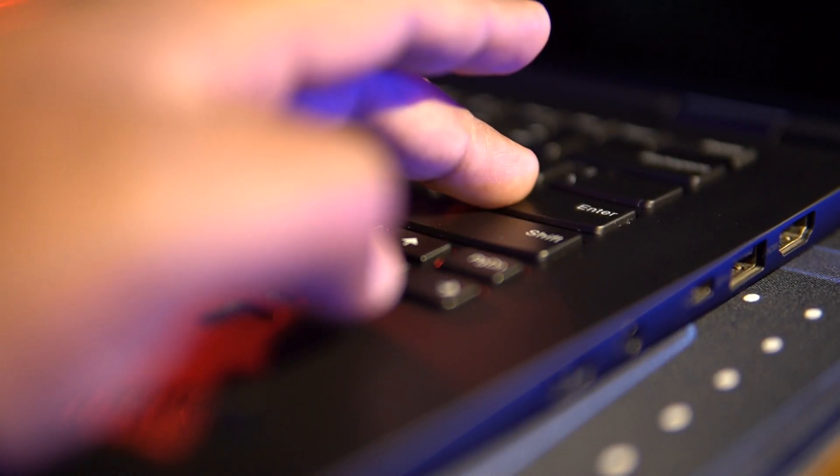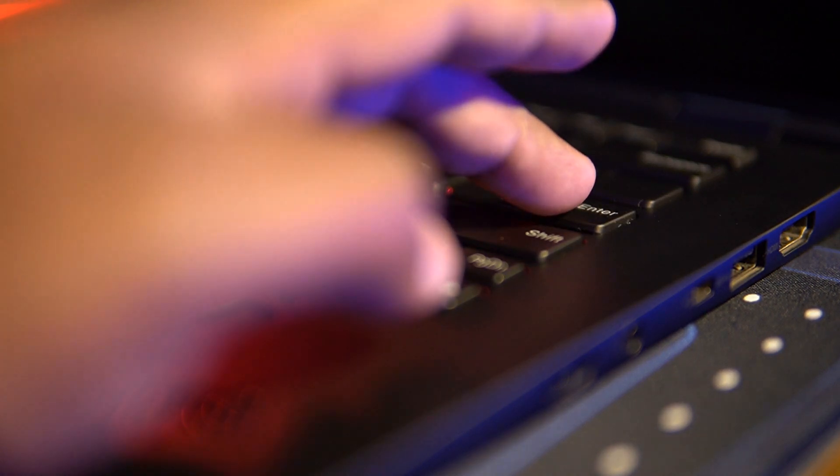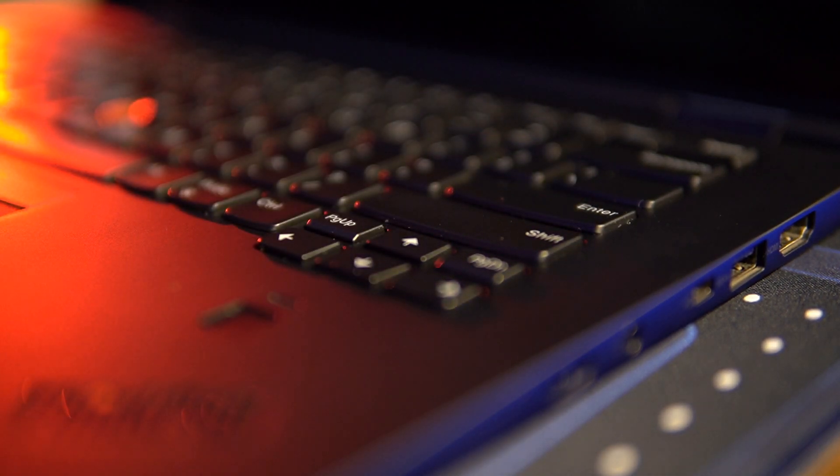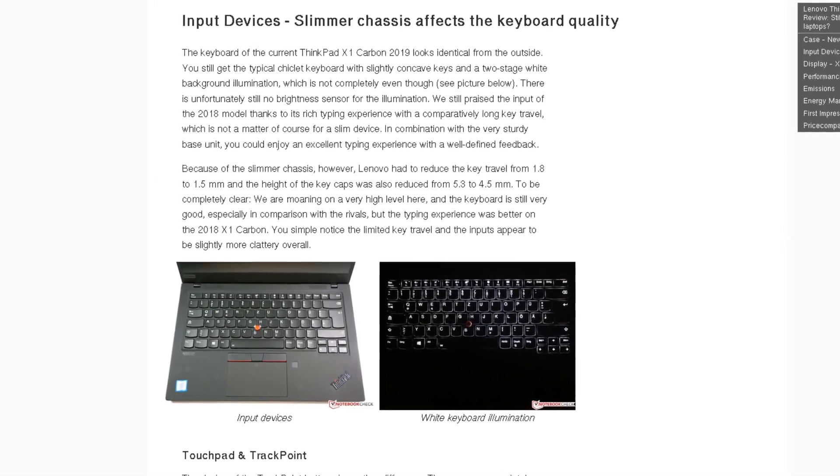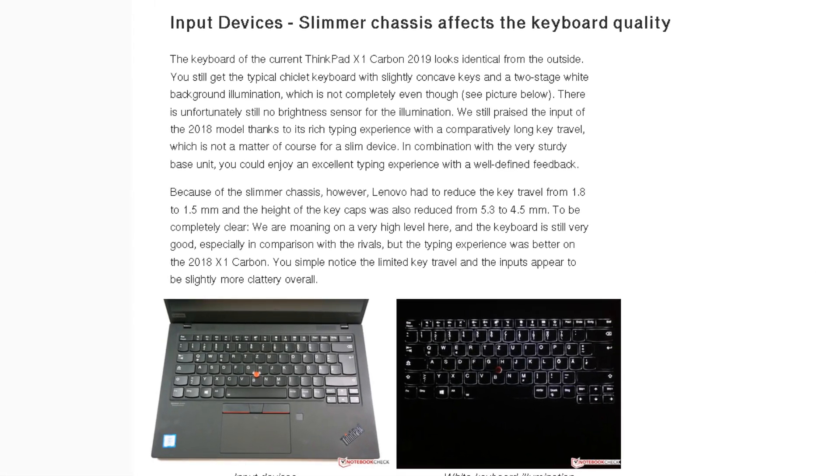If you need a keyboard with deep key travel even on the smallest machines, you'd need to go back to 2018 and earlier. It's hard to miss the difference if you'd ever had a chance to use a machine from 2018 and then one just a generation newer in 2019.